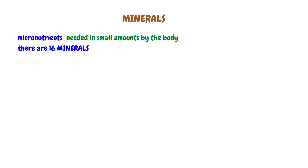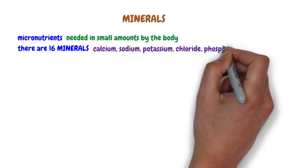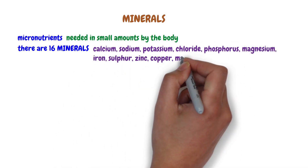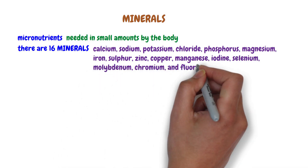There are 16 minerals needed by the body, and they are calcium, sodium, potassium, chloride, phosphorus, magnesium, iron, sulfur, zinc, copper, manganese, iodine, selenium, molybdenum, chromium, and fluoride.